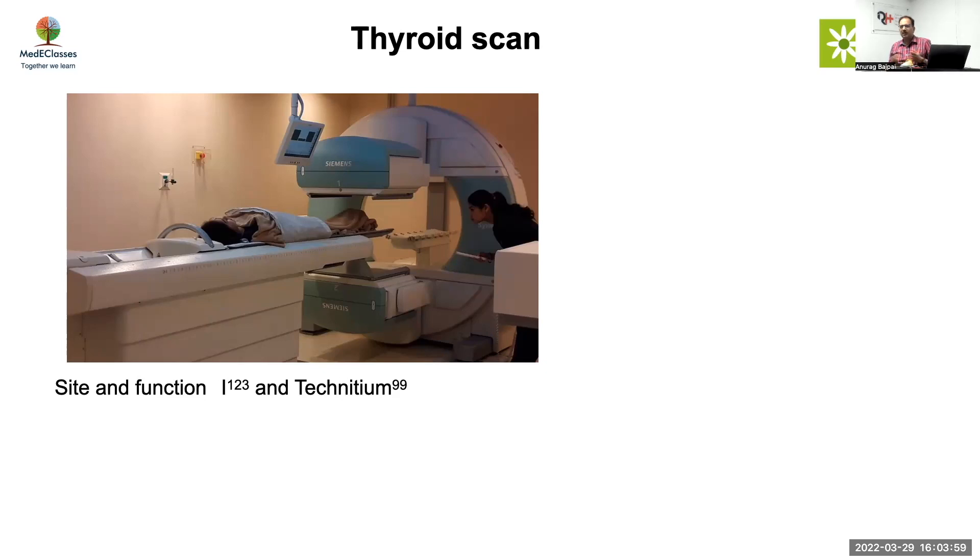The perchlorate discharge test is hardly done anymore, since whether you have a TPO defect or not, the treatment is the same. What you're really looking at is: do you have a gland, and is the gland taking up on thyroid scan? For that purpose, technetium serves a very good role. What precautions will you advise to the mother going for a technetium scan of the baby?